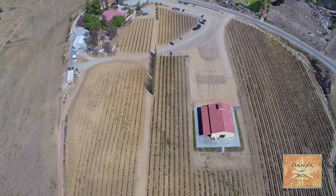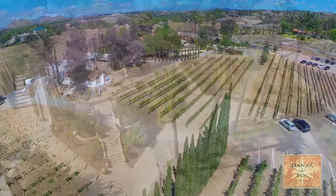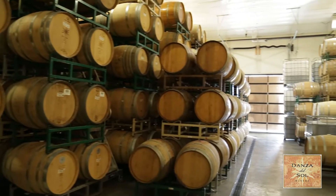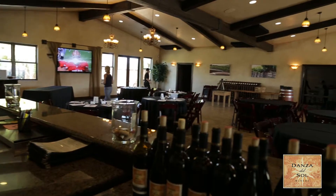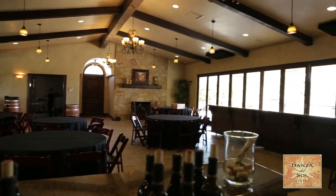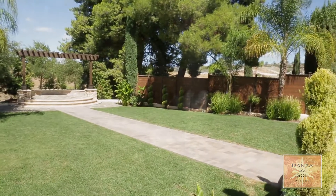Here on our estate we have 35 original acres with an additional 12 that we just purchased. We do have our barreling facility, our full production winery facility, our tasting room, and our wine club members clubhouse facility as well. It's also an event facility that we utilize for our wine club members parties. We also do weddings at our facility and our food truck Friday events.